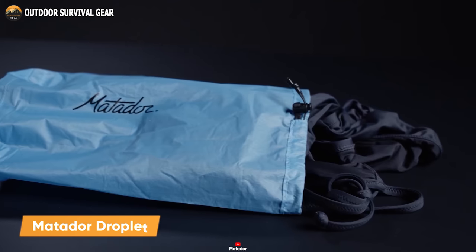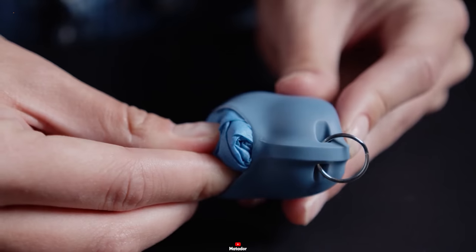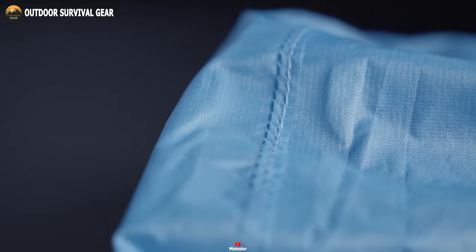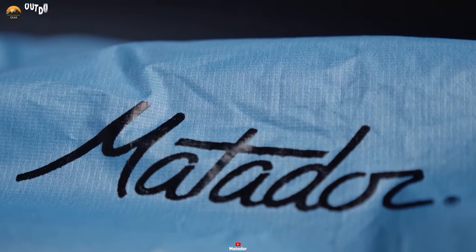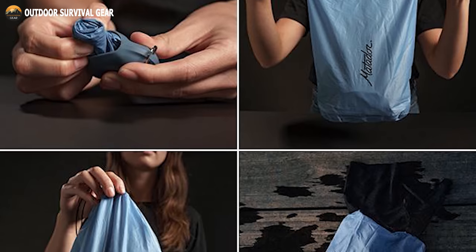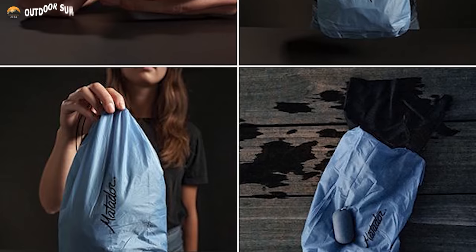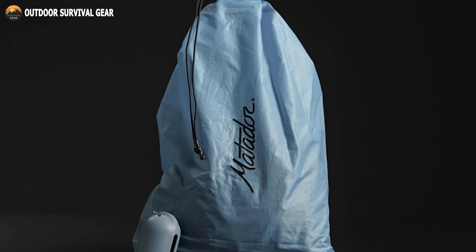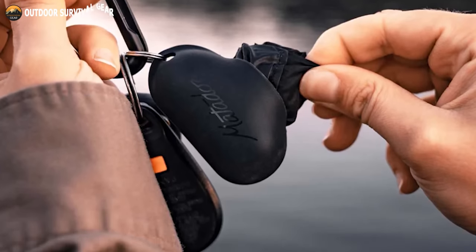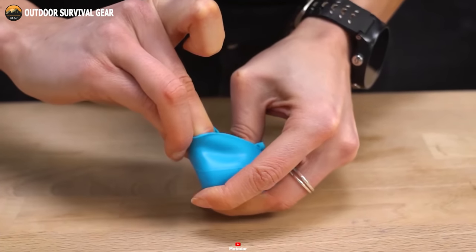Meet the Matador Droplet, a brilliantly engineered water-resistant stuff sack, elegantly encased in a slim silicone shell. This compact wonder effortlessly attaches to your keychain or backpack, offering seamless portability, boasting a generous 2.5-liter capacity. Its sealed seams and water-resistant fabric ensure impeccable containment for damp items, or safeguarding dry essentials from the elements. Whether it's a wet swimsuit or post-workout gear, the Droplet shields your valuables from splashes in inclement weather, though it does not guarantee protection against submersion. Accessing your belongings is a breeze, thanks to the drawstring closure, while the attached keyring promises swift access and versatile carrying options. Compact yet powerful, the Droplet remains nestled within its pocket-sized silicone sanctuary until called into action.